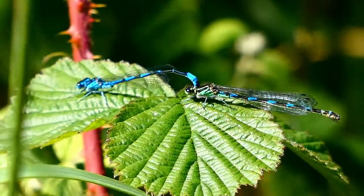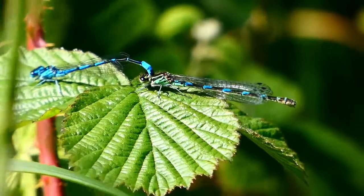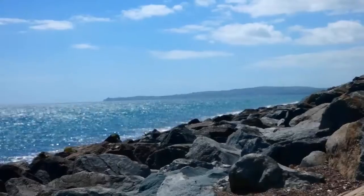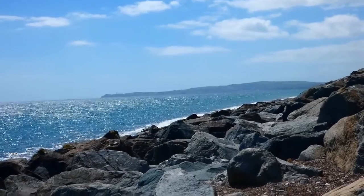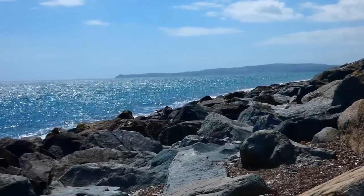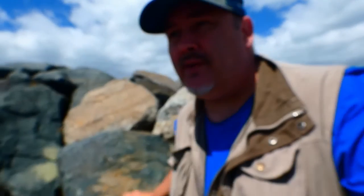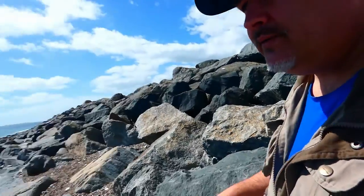This is something really beautiful — two small bluets, absolutely tiny, and they're mating. It's nice and breezy down here — probably too breezy to talk — but this is where my transect ends, all the way down to the sea.